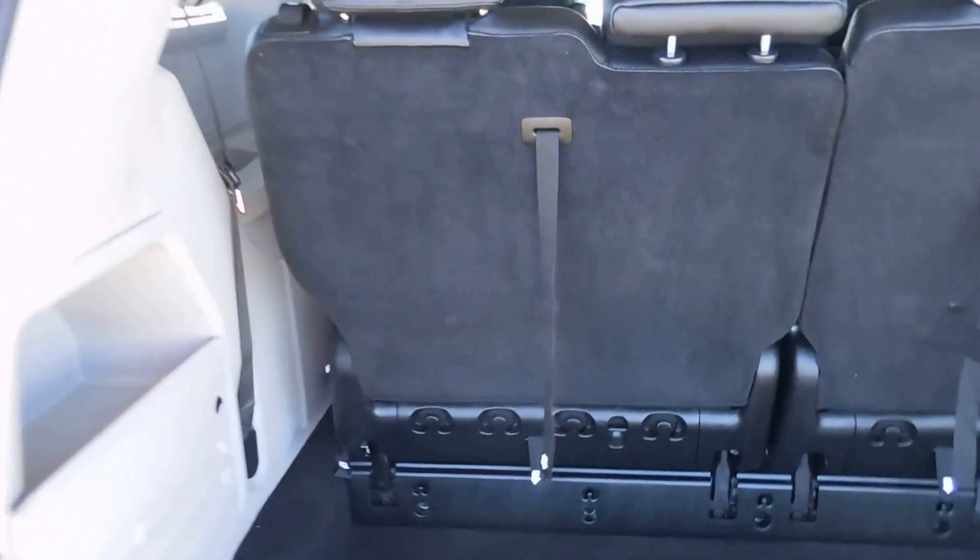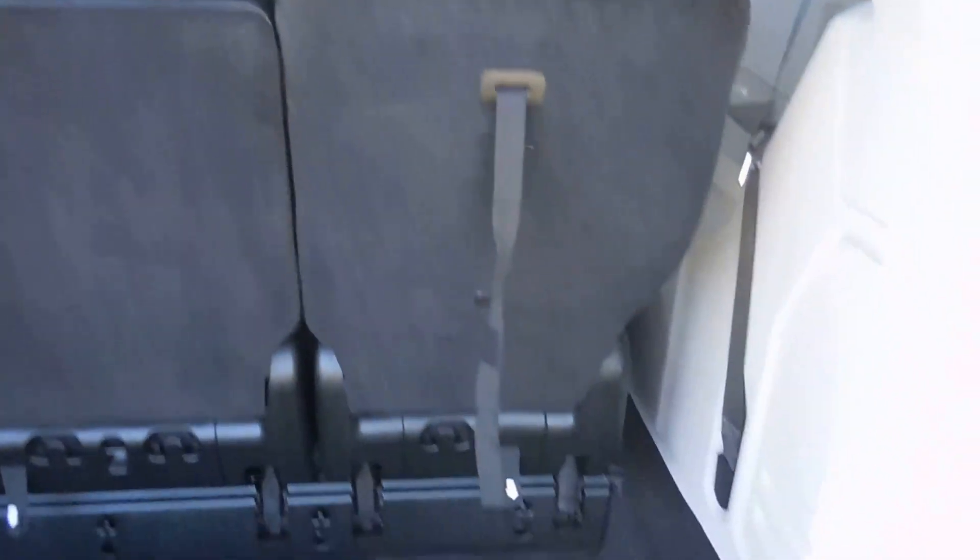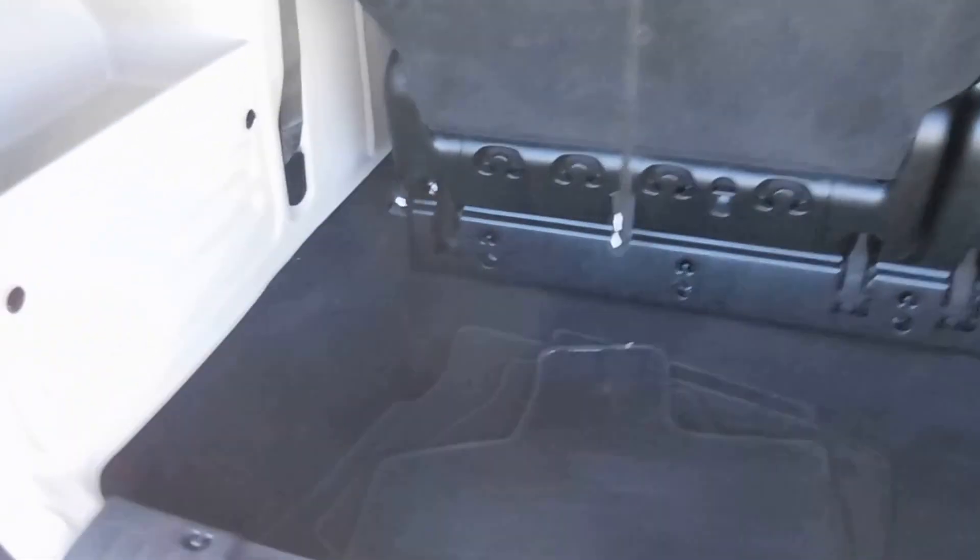Here's the back cargo space. These seats do fold down if you need extra storage. And there's the button to close the gate again.